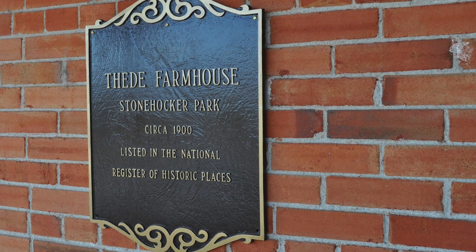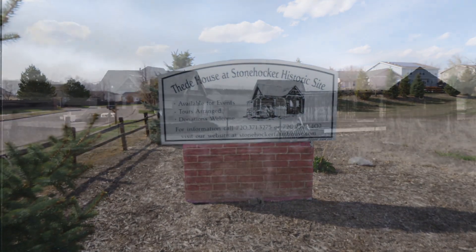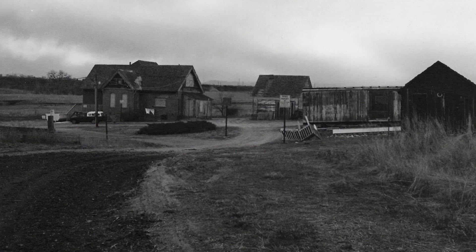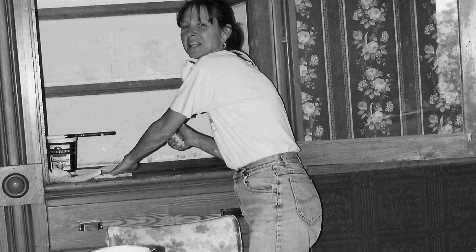As a whole, the Historic Commission values the assets and the history of the city, and so this was something before the city was even established in 1969. It's here and it's loved, and we're willing — and the city is willing — to open it up for people to come in, tour, and enjoy.